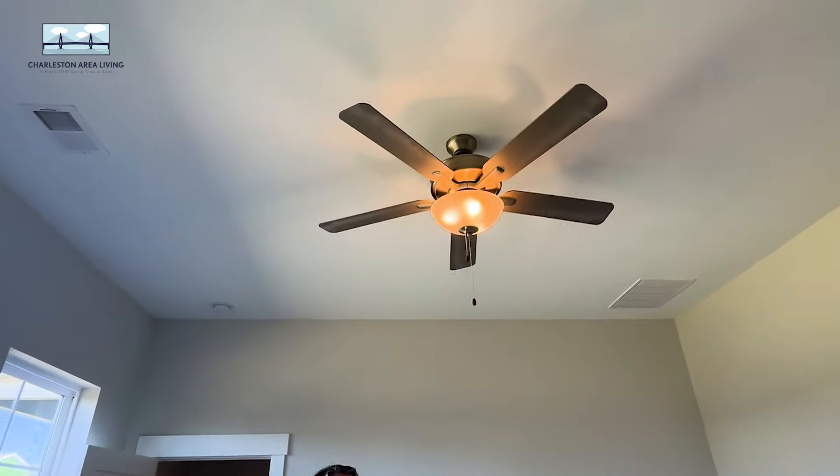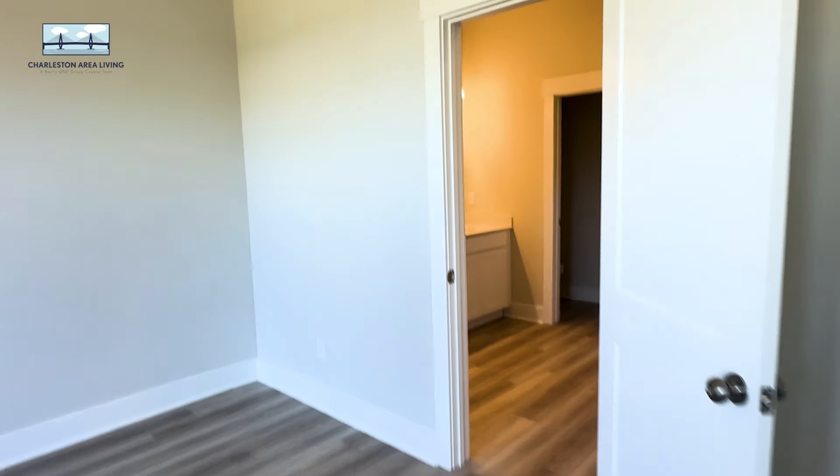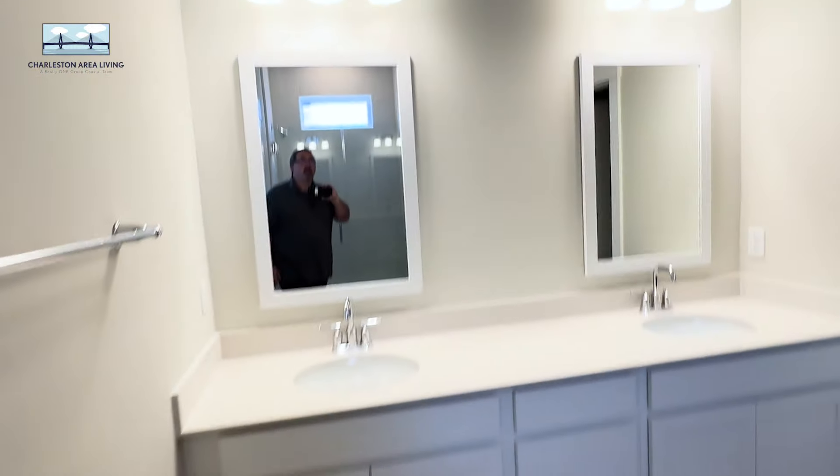Is that a gray ceiling fan? I think it's a dirty ceiling fan. It'll be clean before you move in, I promise. Jeff will clean it if it's not — he would clean the ceiling fan before you move into the house.